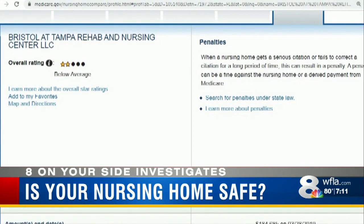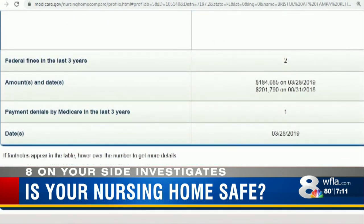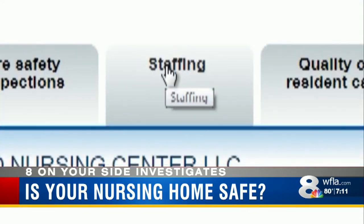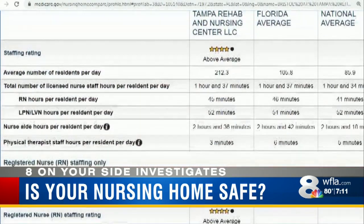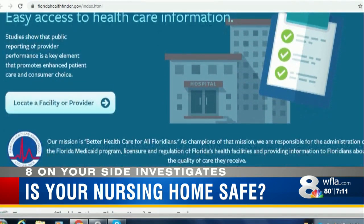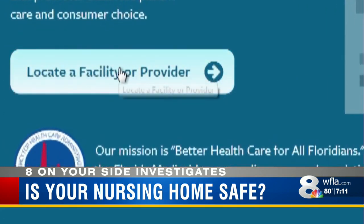The Penalties tab reveals serious problems that called for enforcement. Next, check out Health Inspections for complaints, and Staffing — another critical factor for quality and safety. Now it's time to cross-reference all this with the state's website, FloridaHealthFinder.gov.